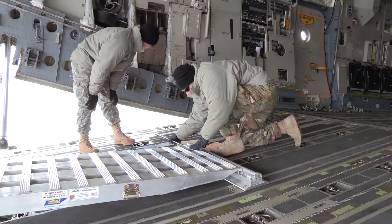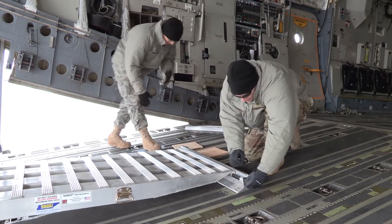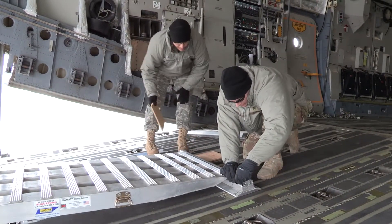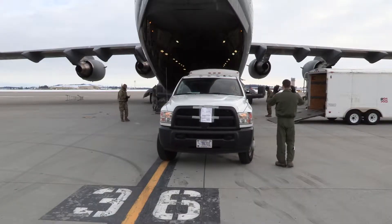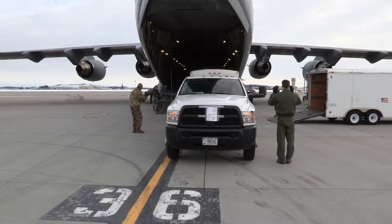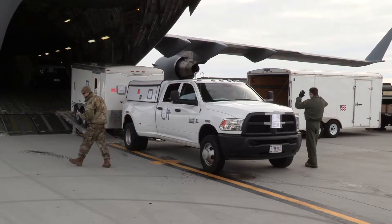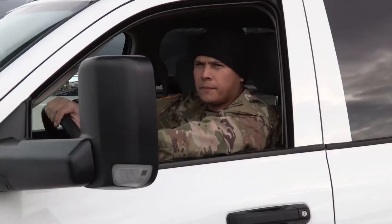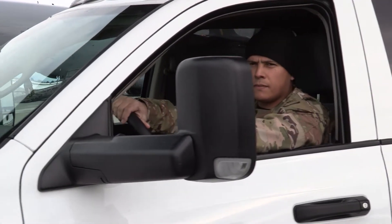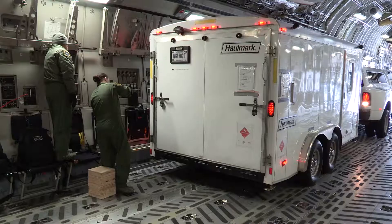Air loading the aircraft is extremely difficult because of the length and size of our equipment. Our decontamination trailer is hooked up to an F-750, so backing that onto the aircraft requires a lot of shoring and ramps. And because the decon trailer is so low to the ground, clearance is a huge issue.